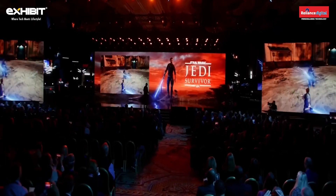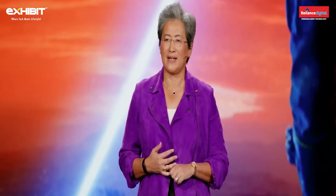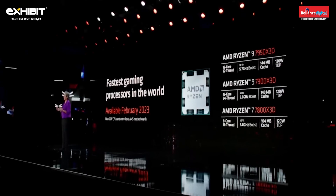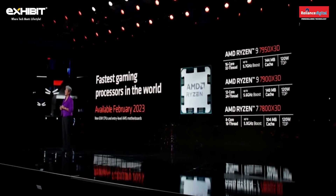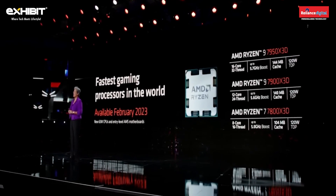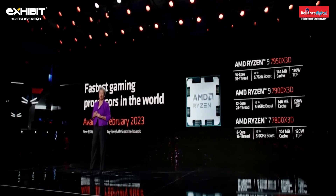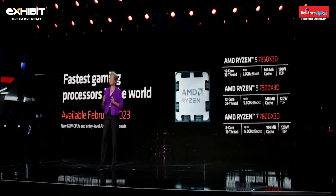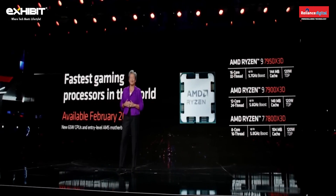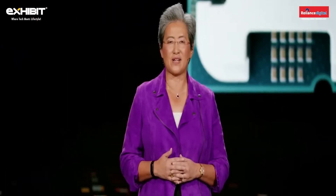We will be bundling games with select Ryzen 7000 series CPUs starting later this month. The new 7800, 7900, and 7950 X3D parts will launch in February. We're also launching new low-power 65-watt Ryzen 7000 processors and an expanded portfolio of entry-level AM5 motherboards that will make Ryzen the best CPU at every price point in the desktop market.